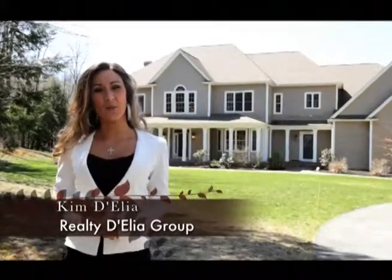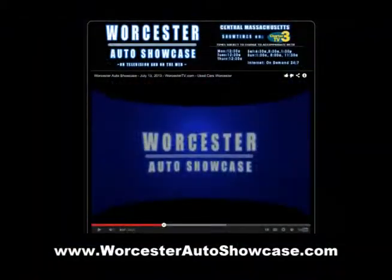Welcome to Worcester Auto Showcase. My name is Kim D'Elia. On today's show, we're going to introduce you to some of Worcester's premier auto dealers. For more information on Worcester Auto Showcase, you can check us out online at WorcesterAutoShowcase.com. And now let's get right to the show.